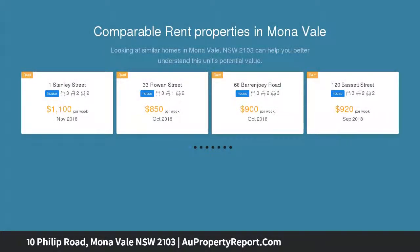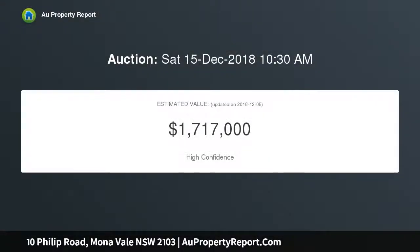Settled neatly on the low side, this quirky 50s weatherboard cottage offers a fully flexible future. Currently split into two apartments, this could easily be resurrected as a great family home.